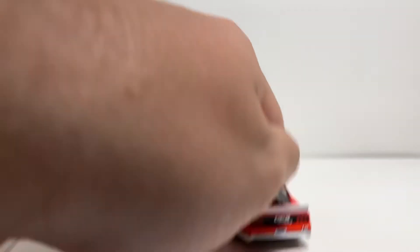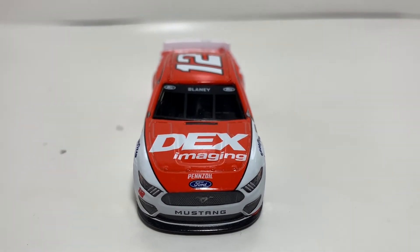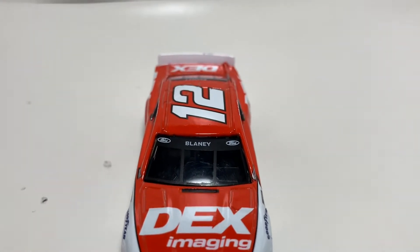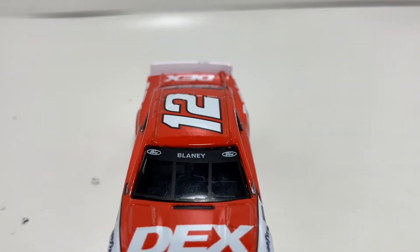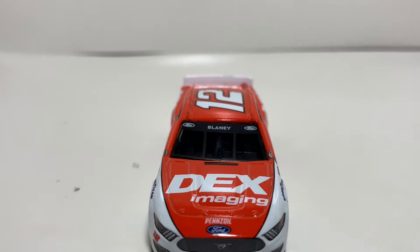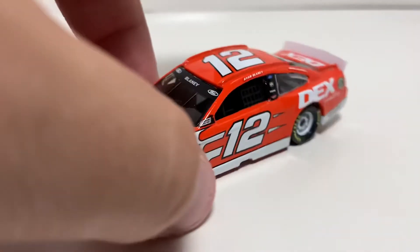I've got the diecast out — very nice Ford Mustang body, as usual they seemed to have the best quality. I've got the Ford Mustang nose right here as well as Dex Imaging on the hood. That windshield looks kind of rough — it looks faded in a way. The Ford logos are kind of strange too, with the Ford and Ford Mustang nose labeling.